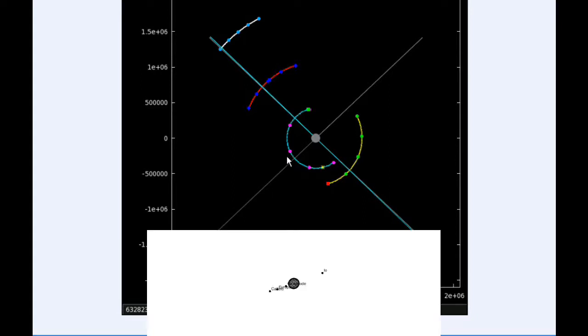At 12 hours UTC, Io is still in quadrant 3 heading west, getting pretty close to its western elongation. Europa has moved behind Jupiter and is now firmly in quadrant 1 heading east for the rest of the day.